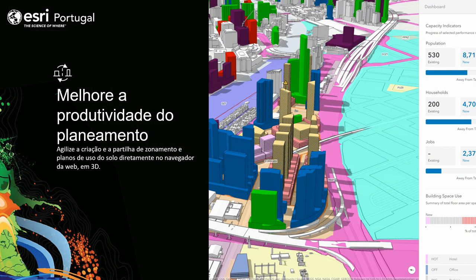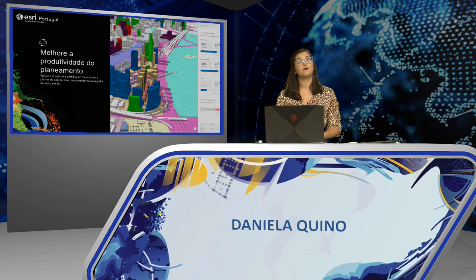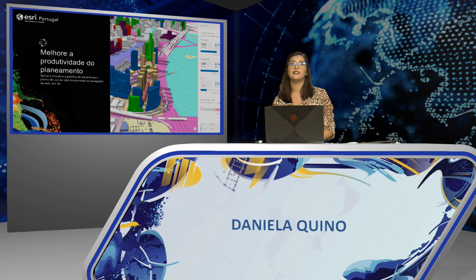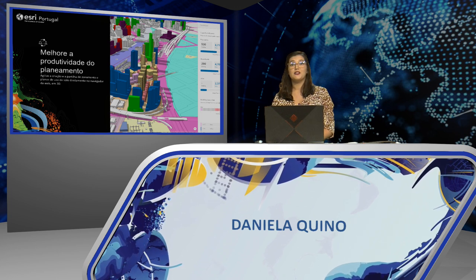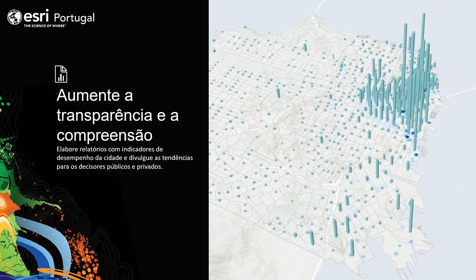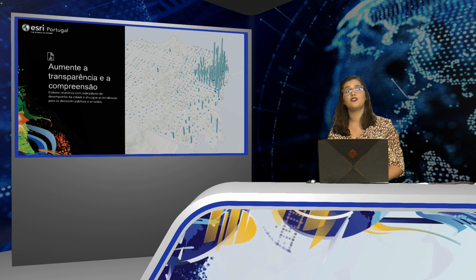ArcGIS Urban can also improve planning productivity by visualizing zoning and land use rules in 3D, taking into account the current context of the site. As more cities undergo regulatory and plan updates, Urban offers a modern approach that can be visualized at neighborhood scale, converting legal text into a visual representation usable for detailed scenario planning down to the parcel level. It also helps analyze the impacts of our plans through automatic and dynamic capacity indicators.